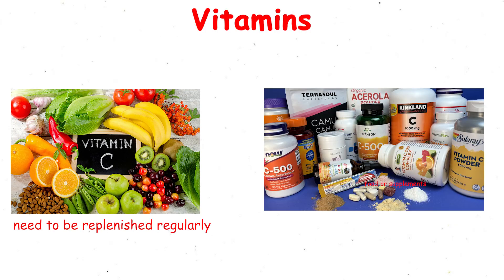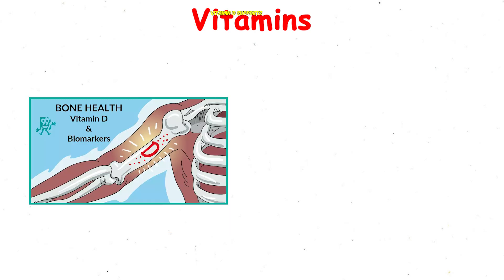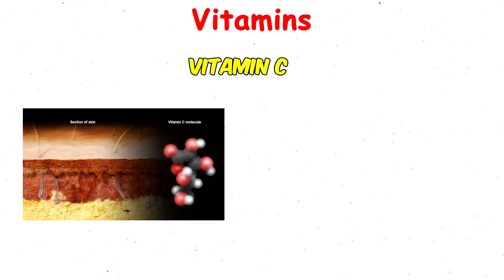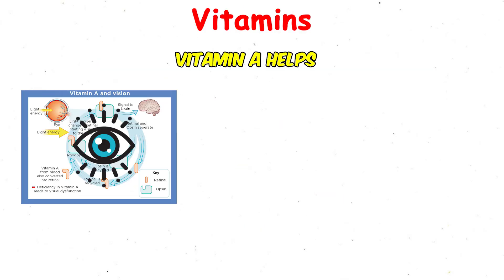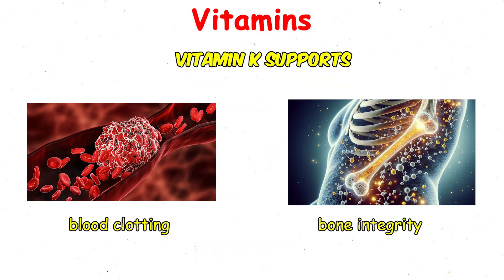Each vitamin has its own role. Vitamin D supports bone health and muscle strength. Vitamin C aids tissue repair and immune defense. B vitamins fuel energy metabolism. Vitamin A helps vision and cell growth. Vitamin E works as an antioxidant. And vitamin K supports blood clotting and bone integrity.